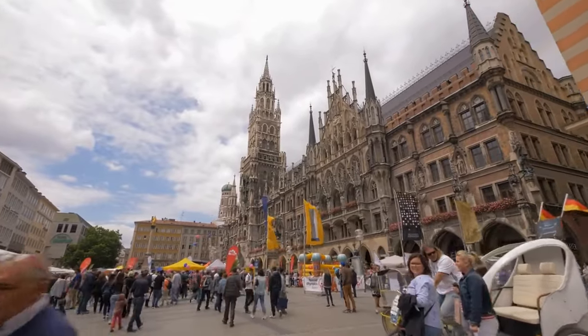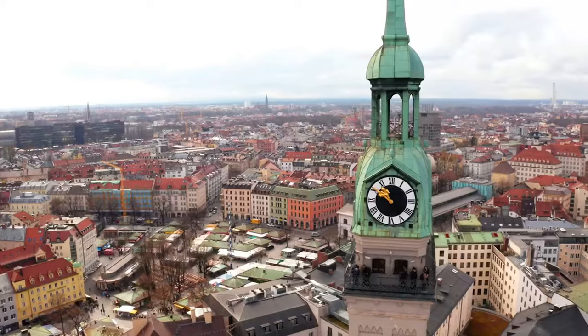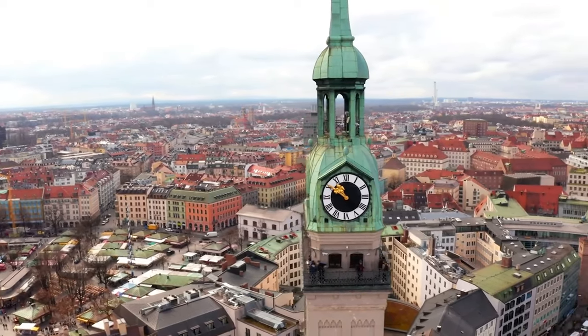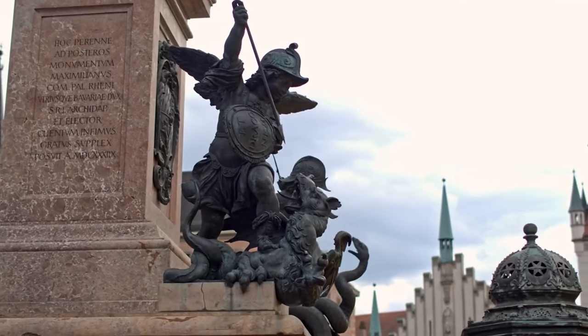Hello and welcome to our video on the top 10 places to visit in Munich. Munich is a city with a rich history, beautiful architecture, and a vibrant cultural scene. So let's get started.